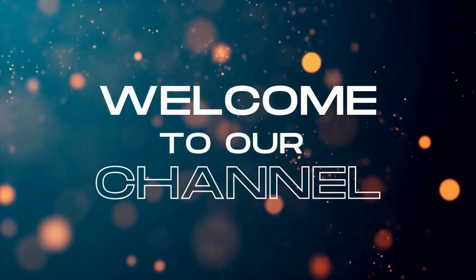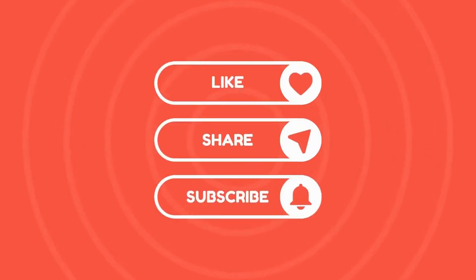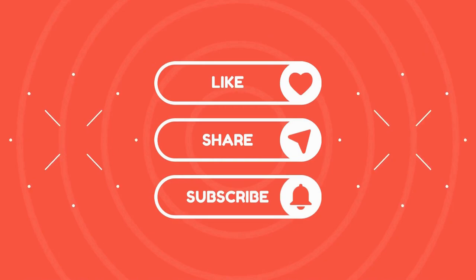If you enjoy this video, please give us a big thumbs up and subscribe to our channel. You can also click the notification bell so you never miss a new video. Alright, let's get back to it.